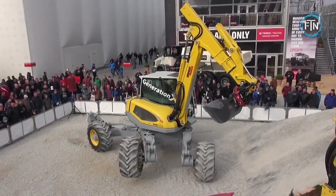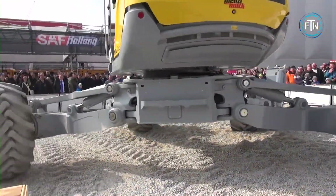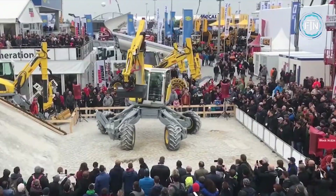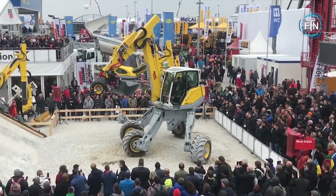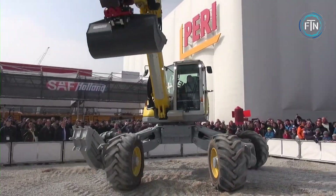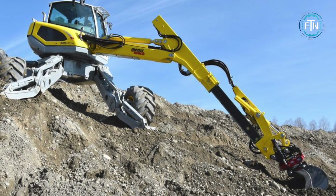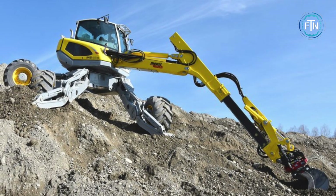Even on uneven or sloping ground, their walking mechanism ensures safe and steady operation, offering advantages in terms of safety and productivity. The Menzimuk walking excavators can be equipped with a range of attachments, such as buckets, grapples, shears, and mulchers, allowing them to perform a wide variety of tasks across different industries.